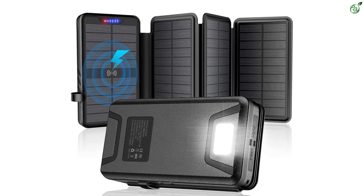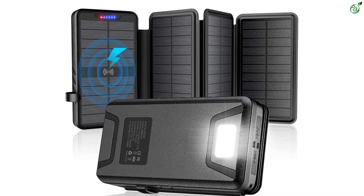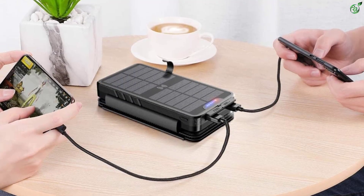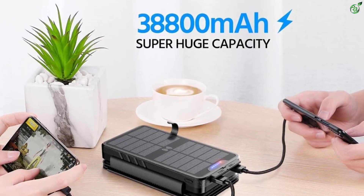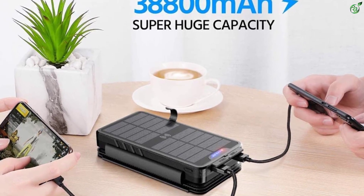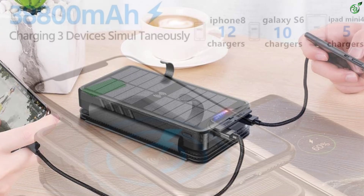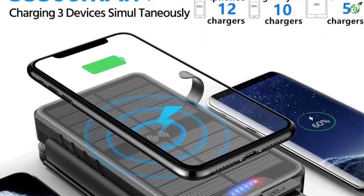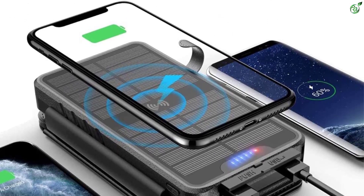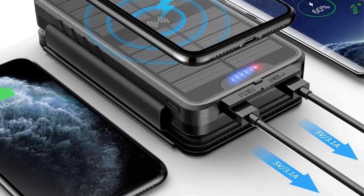While Qiza might not be as popular as other power bank brands out there, it can still be a great option because it offers various handy features with its heavy-duty power banks. Qiza's solar power bank offers the highest capacity rating in this article, and apart from that, it also comes with a maximum output rating of 15.5 watts, which is quite decent if not the highest.